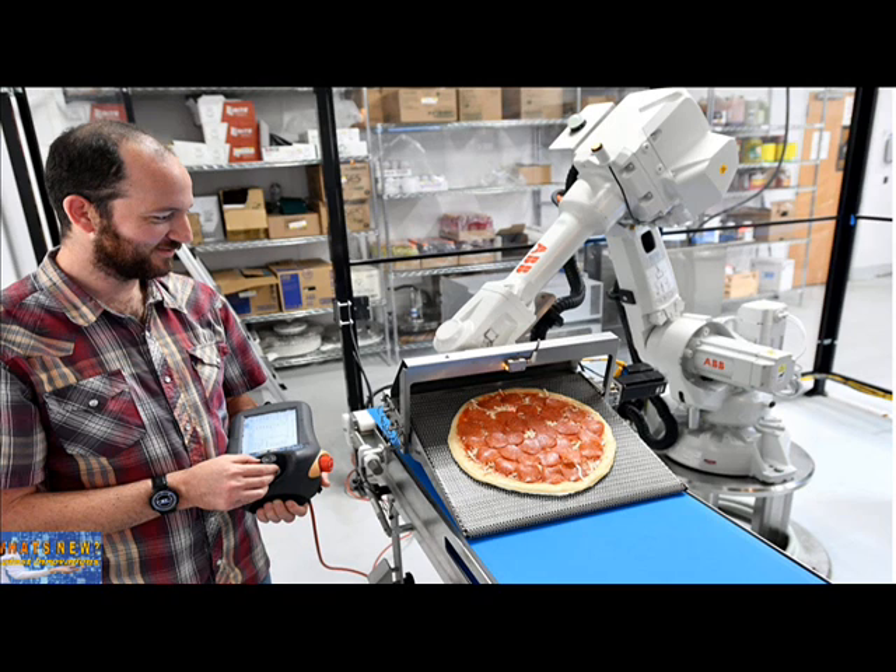Fixing the problem was easy enough. Goldberg just had to program the conveyor belt to not stop when a pizza was passing over the gap. But there are always new problems. Robots need calibrating, code needs to be updated. Whenever there's a change in the dough or sauce recipe, the robots must be taught new ways to work with different textures and consistencies.